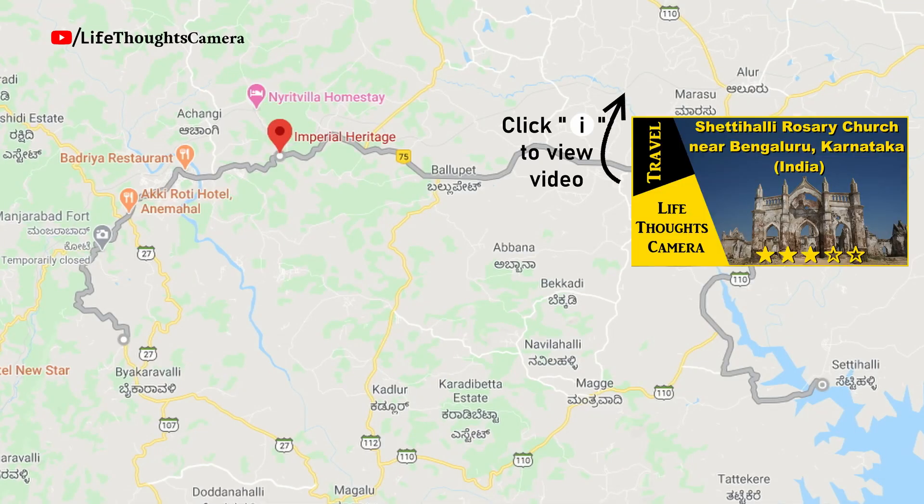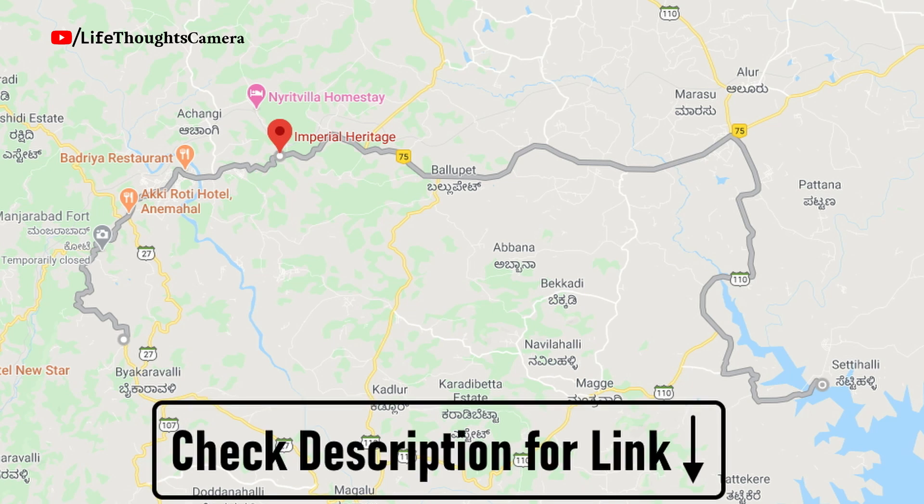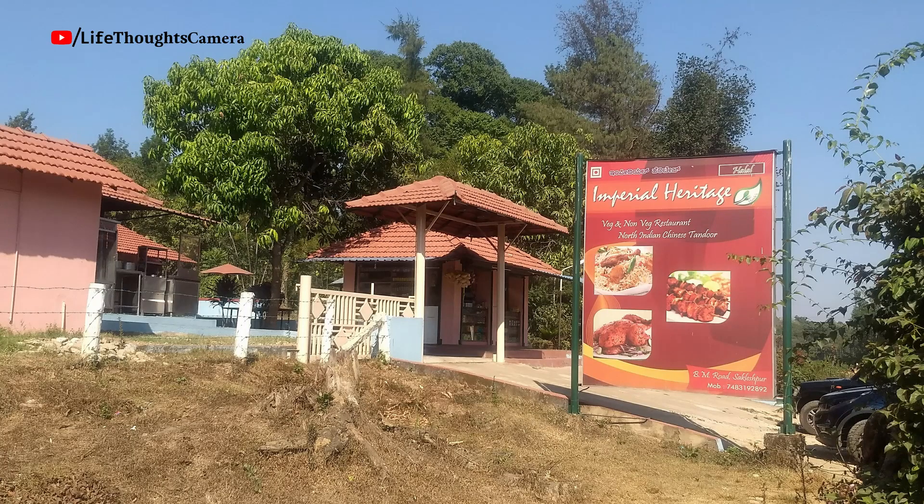Getting to the restaurant — we stopped by for lunch after we left Shettihalli Rosary Church. This restaurant was on the way towards our homestay. I have shared the Google Maps link in the description box below.